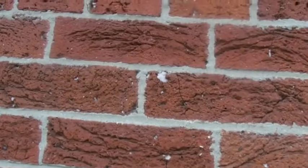Now that's fancy brick. So that's our look at fancy brick. See you next time.